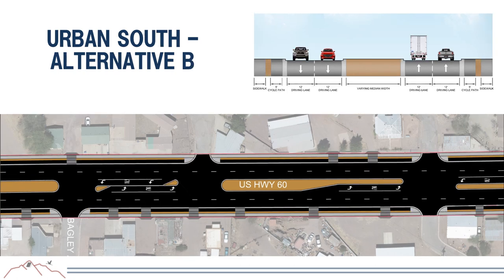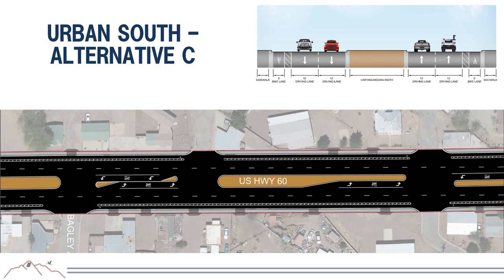Urban South Alternative B has two lanes in each direction with a wide raised center median, curb and gutter, a raised cycle track, a buffer, and a sidewalk—with the cycle track and sidewalk separated from driving lanes by curb and gutter to improve safety. Alternative C is similar with two lanes each direction and a raised center median, but the bicycle lane is at the same level as the driving lanes separated by a painted buffer, with curb and gutter and sidewalk for pedestrian movements.